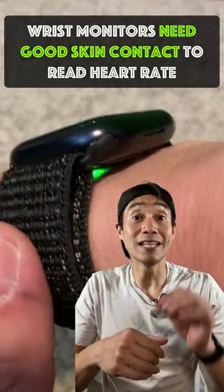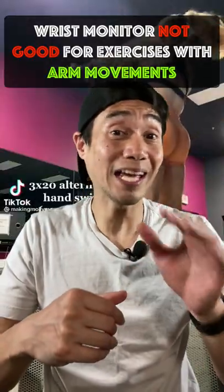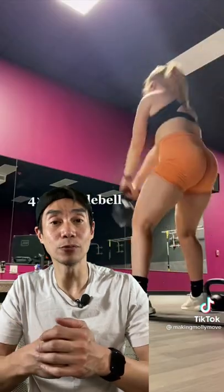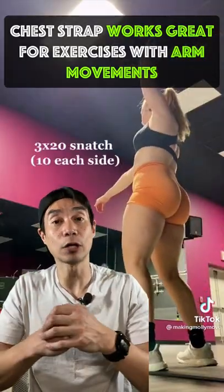Wrist-based heart rate trackers need to have good skin contact to get an accurate measurement. However, if you do any type of arm movements in your workout — say like kettlebell swings — it can break that contact and not read your heart rate or give inaccurate measurements.